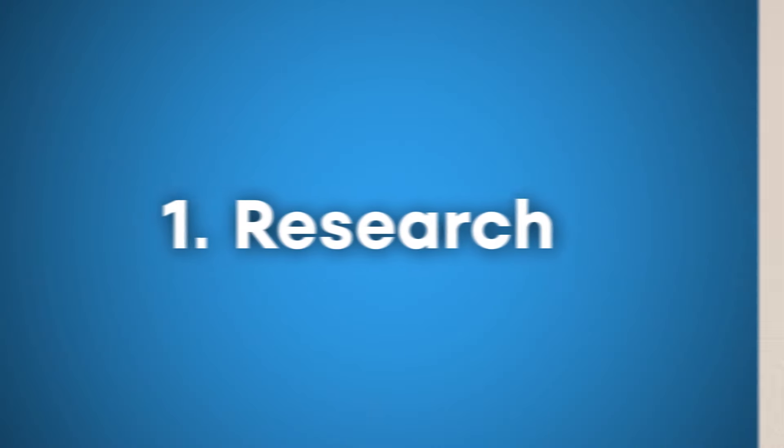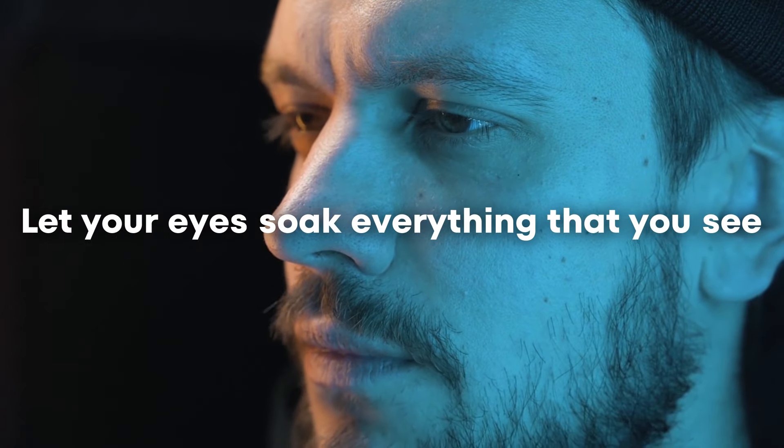Number one is research. If you really want to know what people are looking for and what people are liking, you have to spend time doing the research. That's the only way you're going to get better at giving people what they're looking for. When you're researching, you're literally letting your eyes soak in everything you see and letting your brain take it all in.